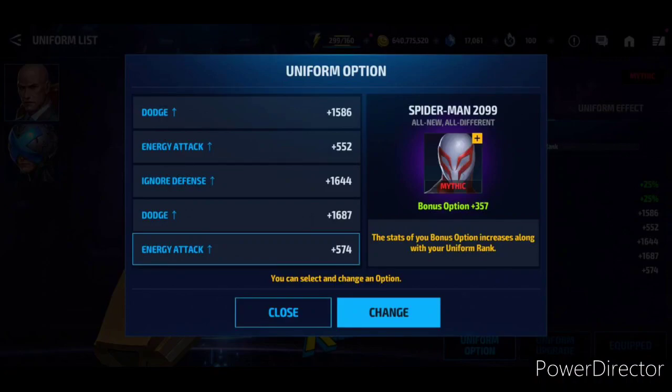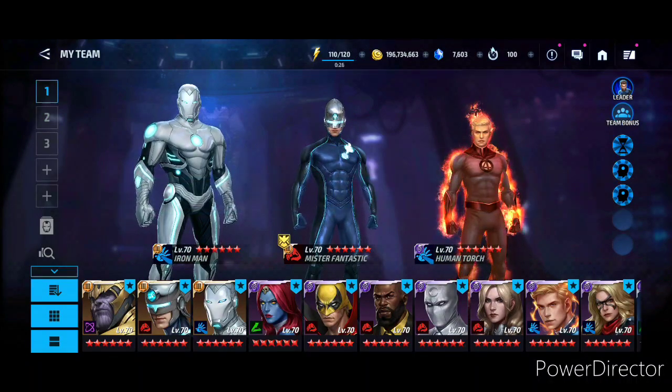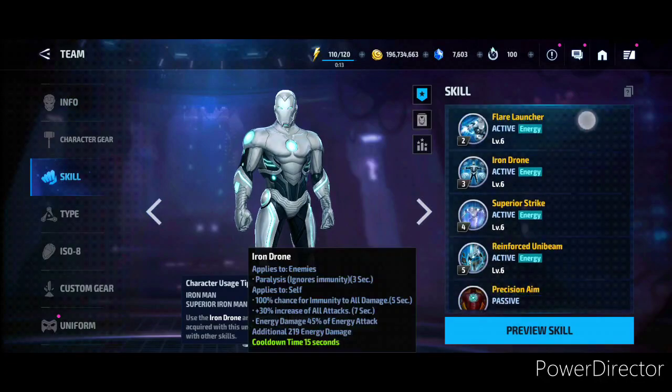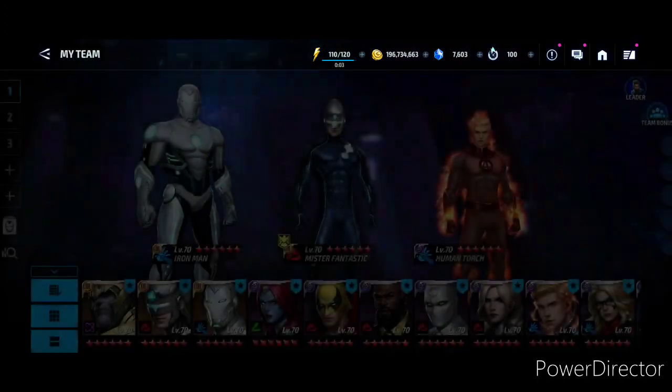That covers all three uniforms and their uniform options. I hope these will be helpful if you are looking to purchase some of those uniforms. A few things I want to talk about before ending: do not purchase the Iron Man uniform yet. Iron Man's fifth skill right now is actually bugged in the game — if you have seen some footage or my live stream you'll know — Iron Man's fifth skill is bugged right now, it's just not working.